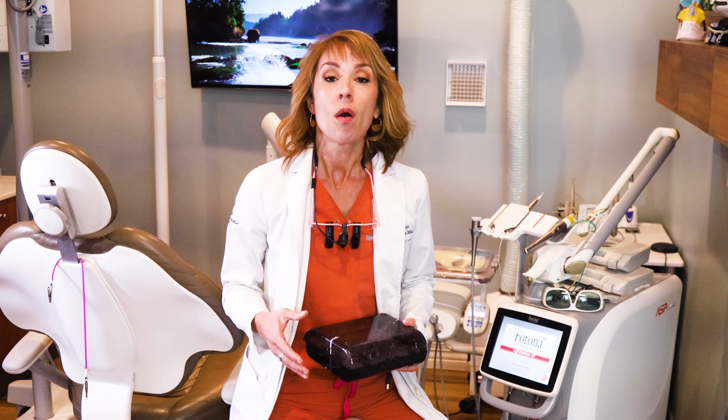So those are some of the reasons I love zirconia implants. And if you want to know more, come on in at Moonlight Beach Dental.